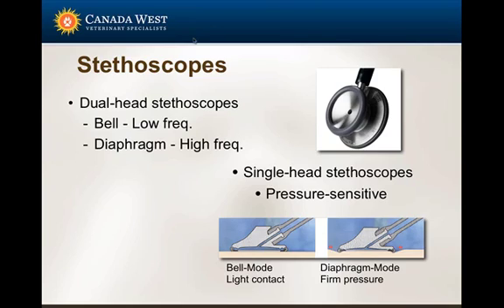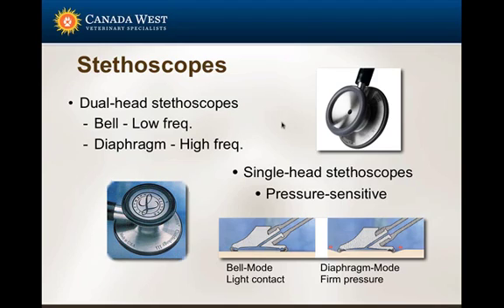A few words on stethoscopes. There are two major forms. There is a dual-head stethoscope, which has a bell on one side and a diaphragm on the other. The bell emphasizes low-frequency sounds — it's great for gallops and triple cadences. The diaphragm emphasizes high-frequency sounds. Over the past few years, single-head pressure-sensitive stethoscopes have been developed. Without pressure, you simulate the bell mode for low-frequency sounds; by applying pressure, you simulate diaphragm mode for high-frequency sounds. There is also a dual-head pressure-sensitive stethoscope with a larger and smaller head, both capable of simulating bell and diaphragm function.